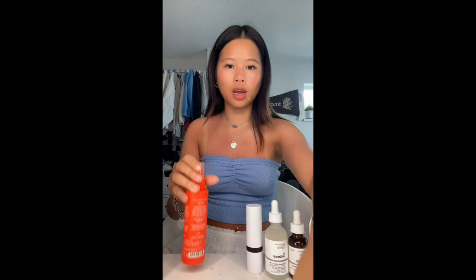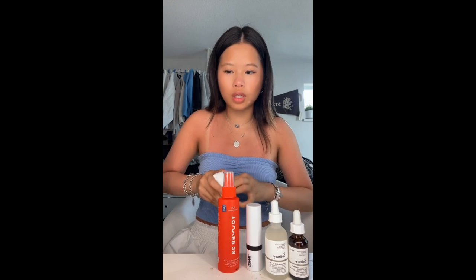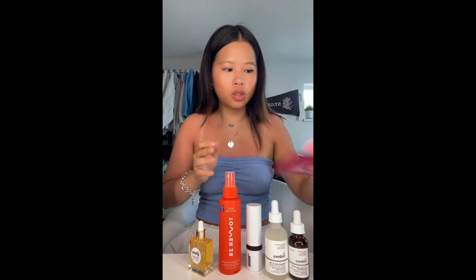Then I got the Jisoo — or Gisu, however you want to say it — honey infused hair oil. The hair oil I have now kind of sucks, it's the one from Sol de Janeiro, so I got this one and the dropper is so cute. I just got the mini size. Last thing from Sephora is this little powder puff from Beauty Blender — it's pink and fluffy and it's so cute.